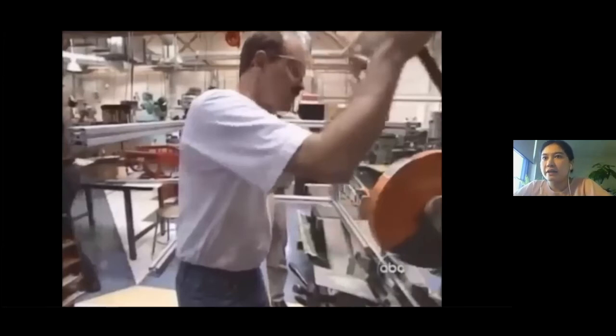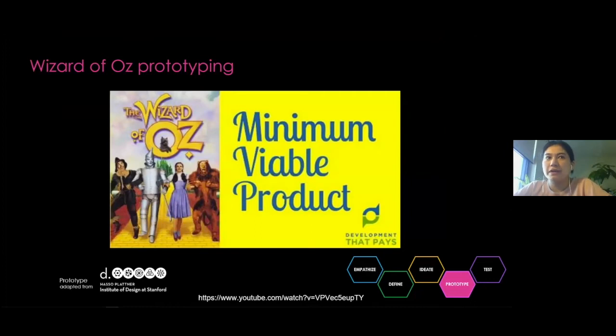Our next type is Wizard of Oz prototyping. This is a type of prototyping where you basically fake the functionality that you want to test with your users. That can save you the time and resources needed to actually create all of that functionality before you refine it through testing. If you remember the Wizard of Oz, there's a small man behind a curtain faking the power of a great wizard. Wizard of Oz prototyping often refers to prototypes of digital systems in which the user thinks that the response is computer-driven when in fact it is human-controlled.